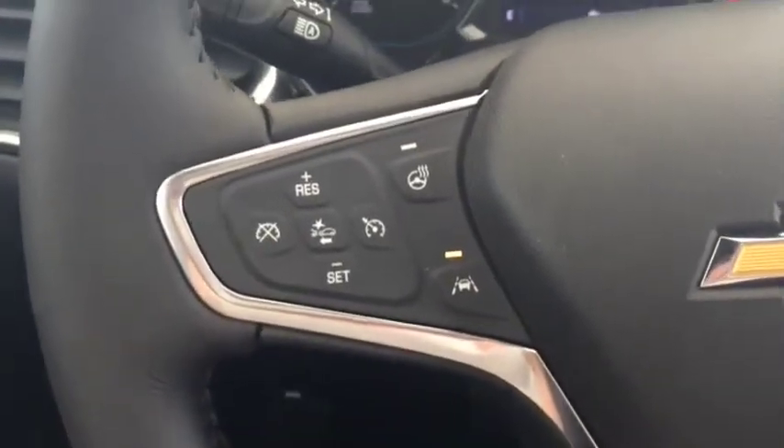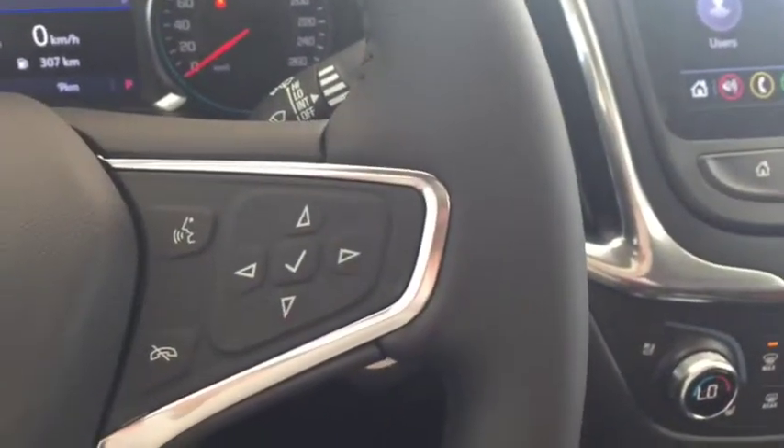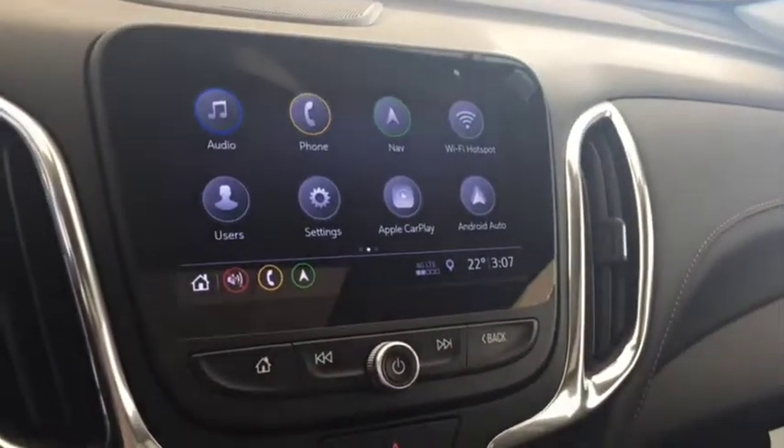On the steering wheel we have cruise control, heated steering wheel, forward collision alert, lane departure warning, Bluetooth capability, media controls, and a screen display with navigation.